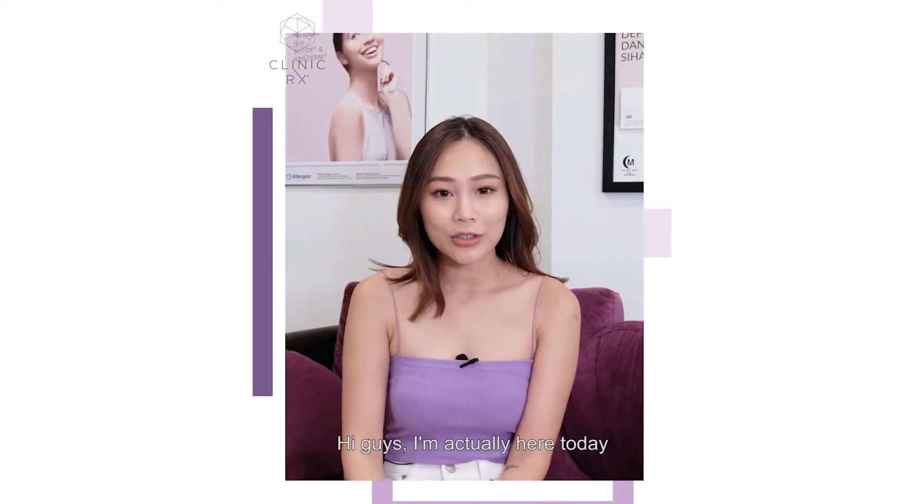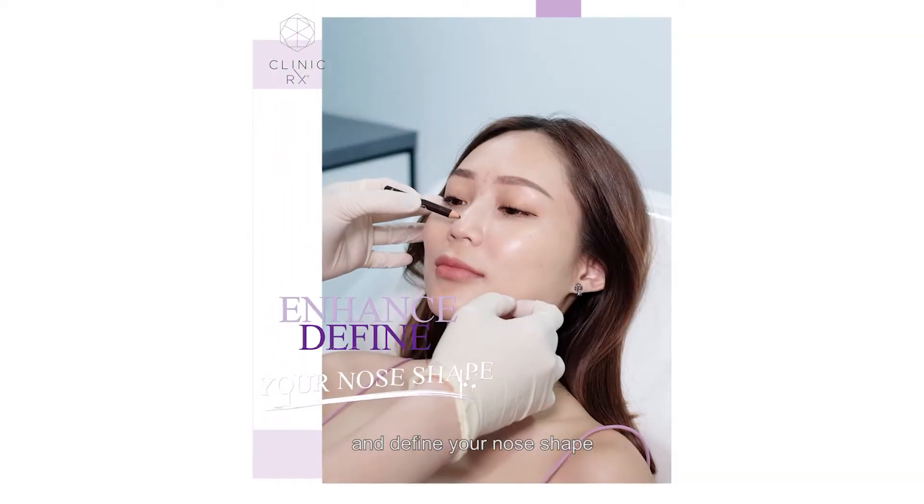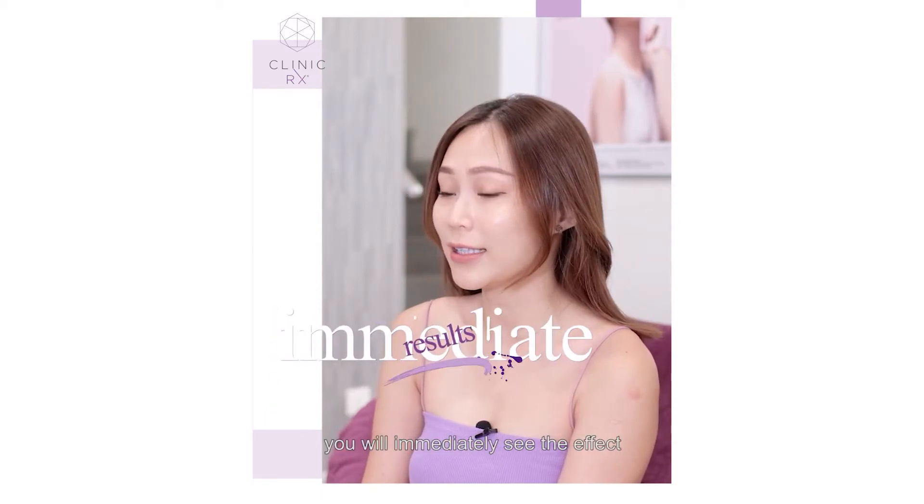Hi guys, I'm actually here today at RxKlinic to consult on my nose thread treatment. It basically helps you to enhance and define your nose shape. This treatment actually takes 10 minutes of your time and you will immediately see the effect.